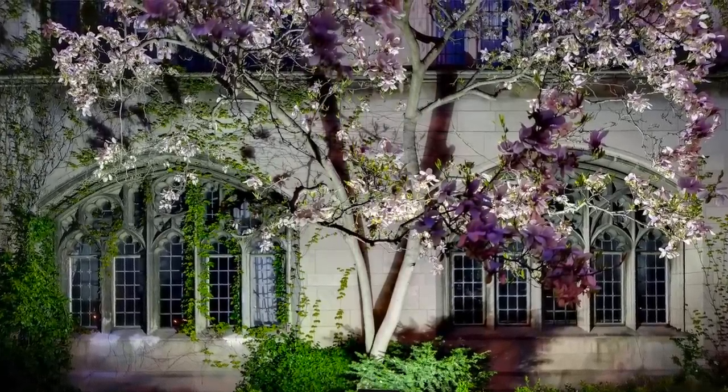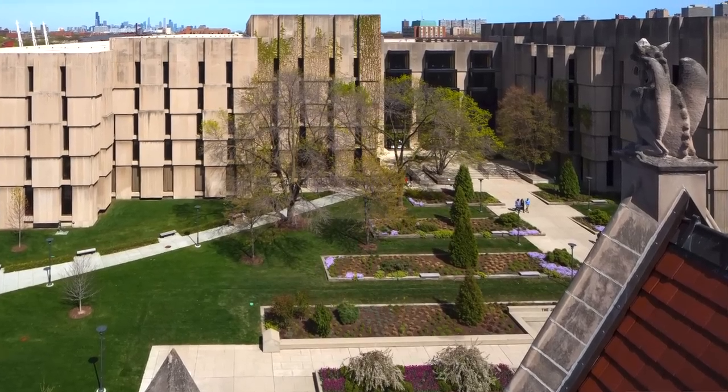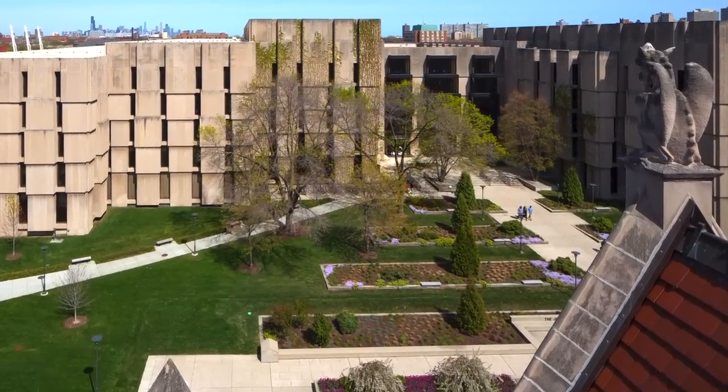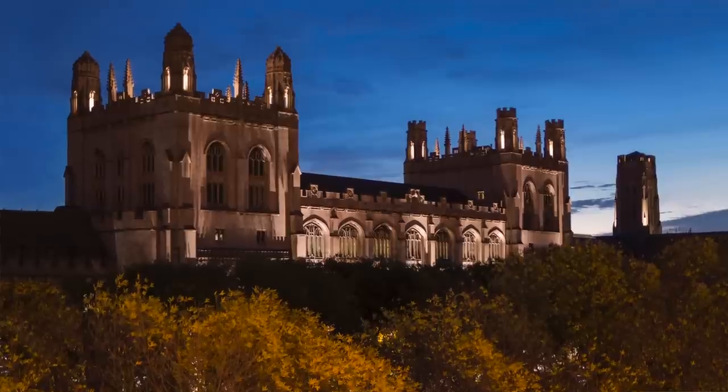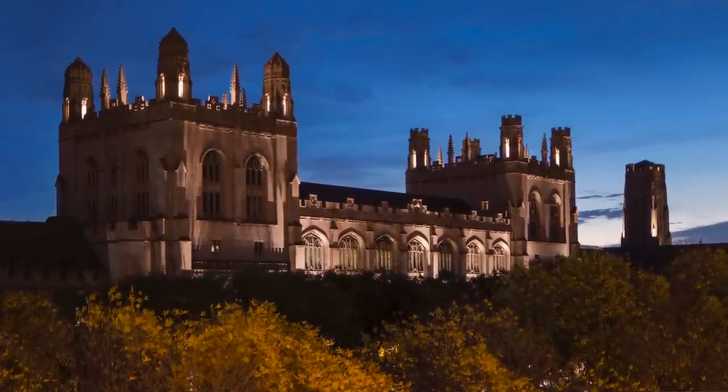One thing that I learned working here was simple, elegant design — not to over-design or do too much to take away from the beauty that's here, and to work within the context of this historical setting.